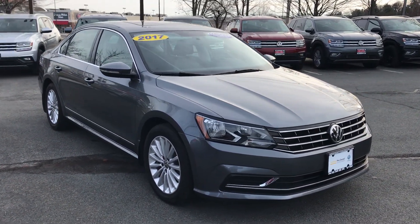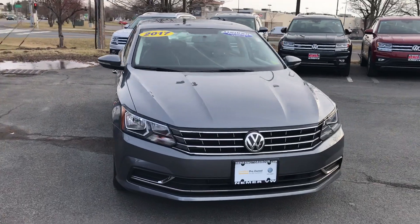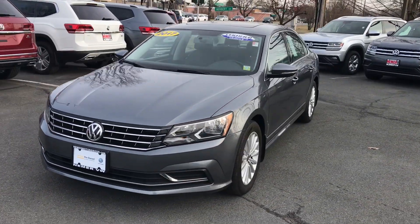Hey, it's Mike at Niemer Volkswagen in Latham. We're just off exit 6 of the Northway, and we're your certified pre-owned Volkswagen headquarters.